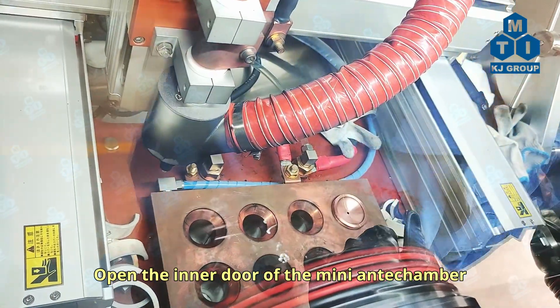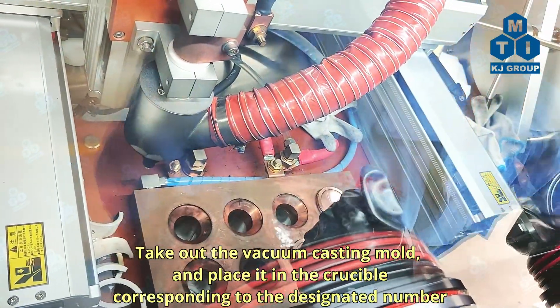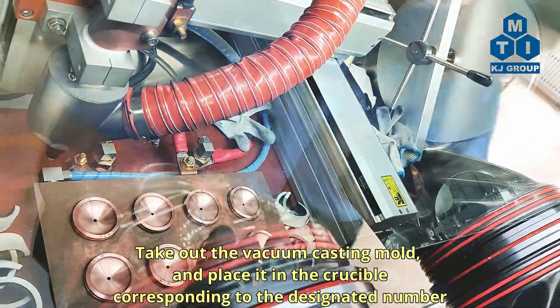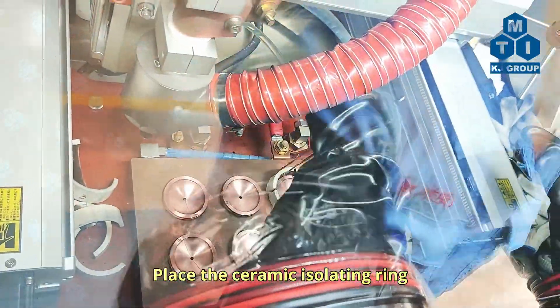Open the inner door of the mini-antechamber, take out the vacuum-casting mold, and place it in the crucible corresponding to the designated number. Place the ceramic isolating ring.